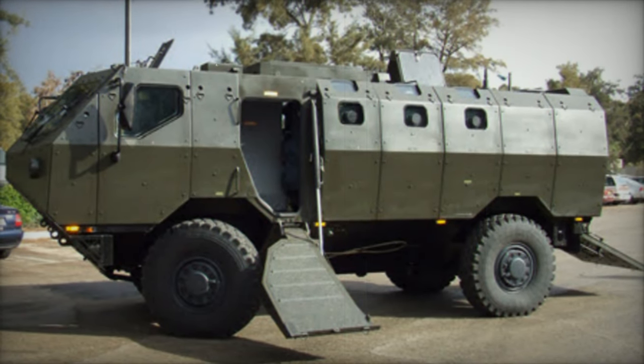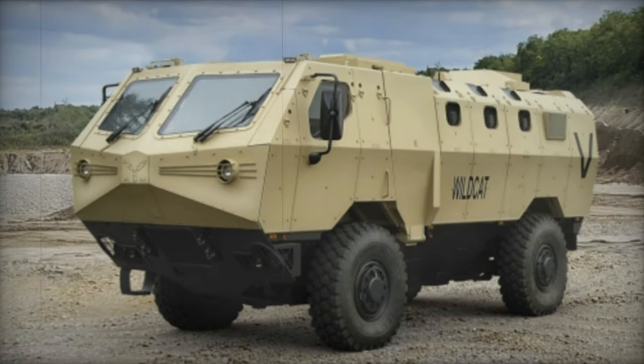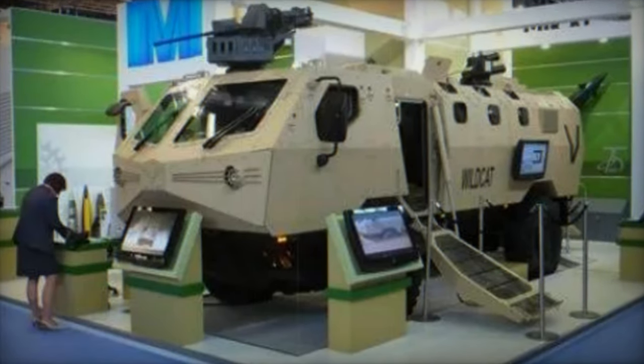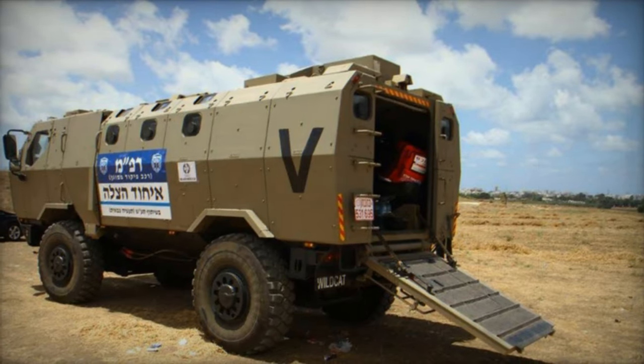The vehicle's design includes a V-shaped hull and an elevated crew compartment to enhance protection against landmines. Standard features encompass NBC — nuclear, biological, chemical — protection and automatic fire extinguishing systems. Equipped with a remotely controlled weapons station and eight firing ports for troops, the Wildcat ensures effective firepower and tactical flexibility.